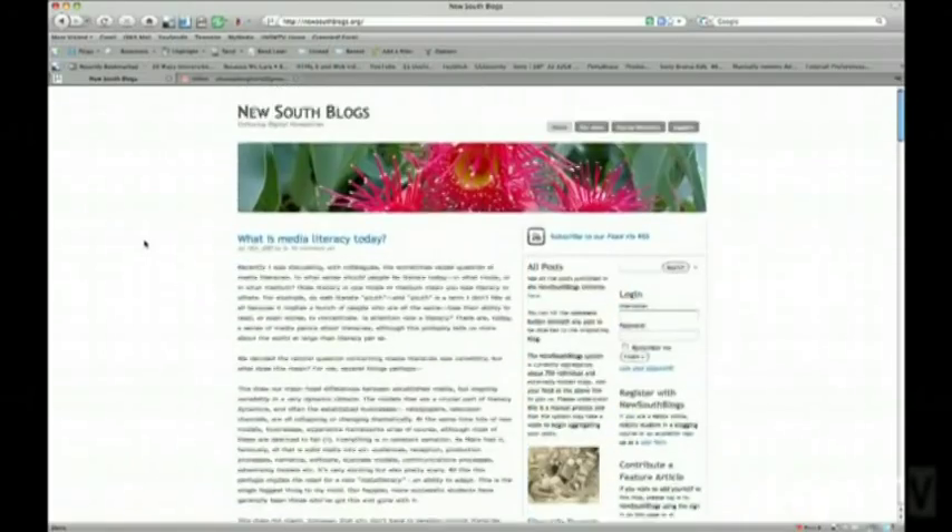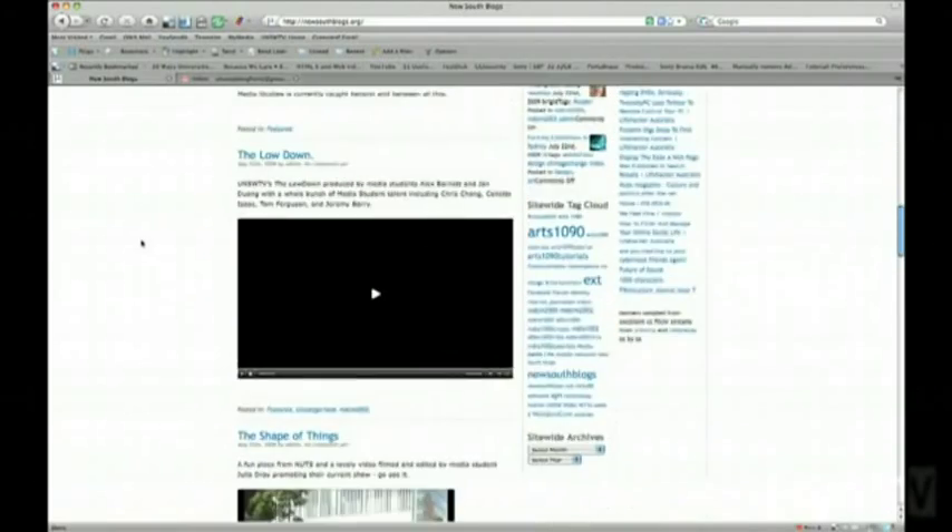With this potentially limitless network of tools and platforms comes the problem of how to manage it all. This is where the concept of network literacy comes in. Students will be choosing when to post their blogs to the New South Blog site, when to tweet with one identity, and when to tweet with another identity.